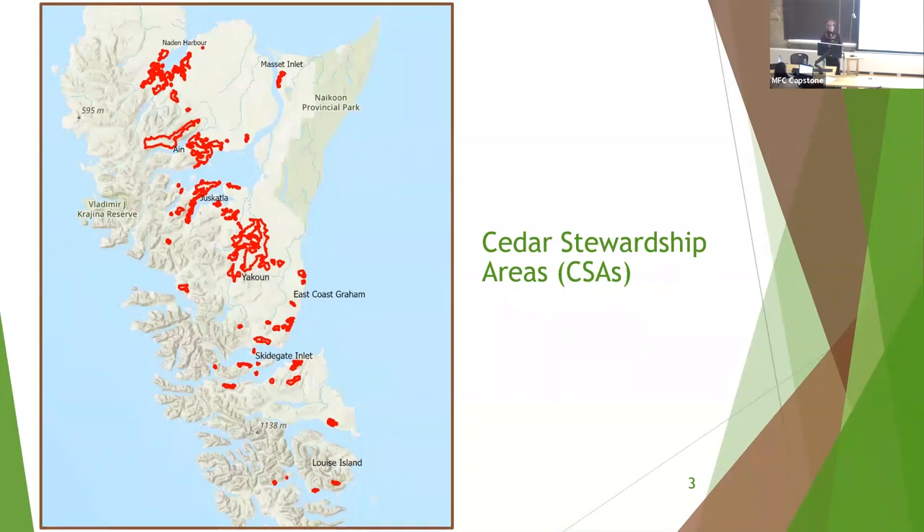During my internship this summer on Haida Gwaii, the terrestrial stewardship director of the Council of the Haida Nation mentioned they'd been wanting to revisit the CSAs but had not had the time or personnel to do so. My goal was to conduct an updated inventory of the CSAs — albeit a general one given the time frame — in the hopes of helping the Council of the Haida Nation.